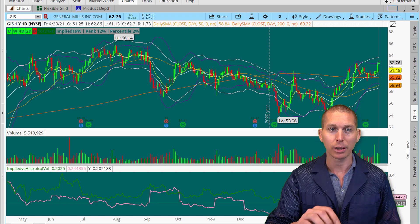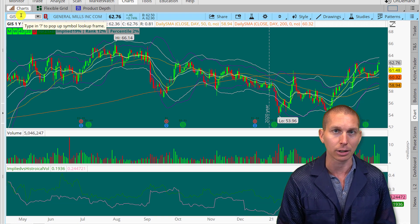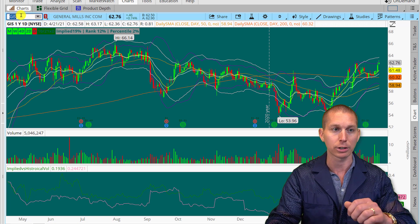We're going to talk about implied volatility again — why it's important. Because if volatility on your directional plays is not going in your direction, it's going against you. It is a headwind that is going to affect you.